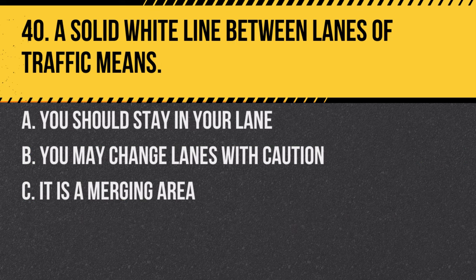Question 40. A solid white line between lanes of traffic means: A. You should stay in your lane. B. You may change lanes with caution. C. It is a merging area. Answer: A. You should stay in your lane. Solid white lines indicate that lane changes are discouraged or unsafe.